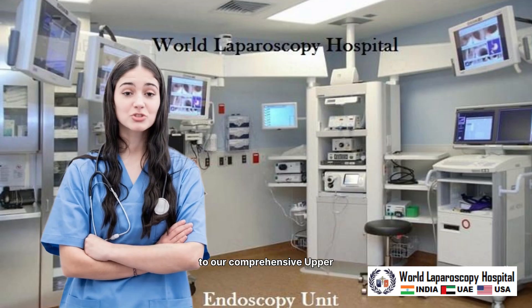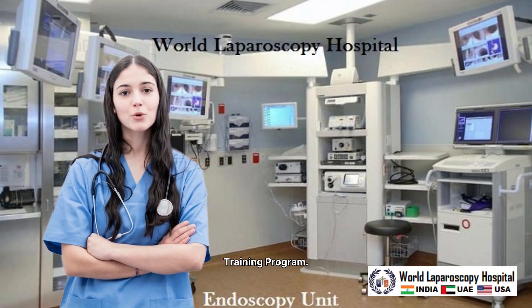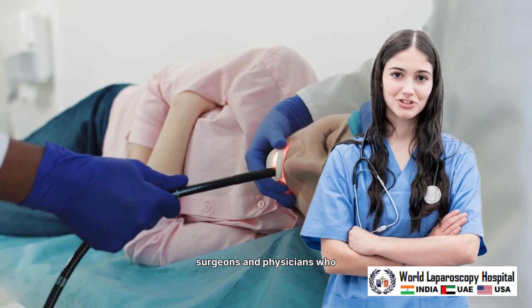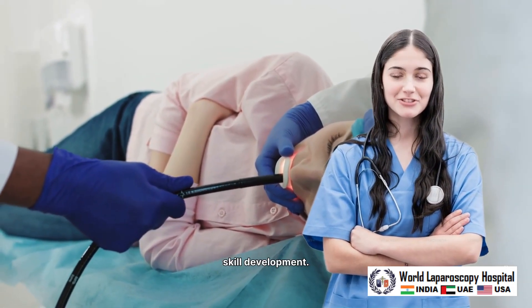Hello, doctors. Welcome to the World Laparoscopy Hospital. Today, we introduce you to our comprehensive upper and lower GI endoscopy training program, a program designed for surgeons and physicians who want structured, hands-on endoscopic skill development.